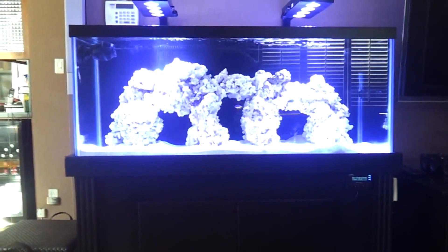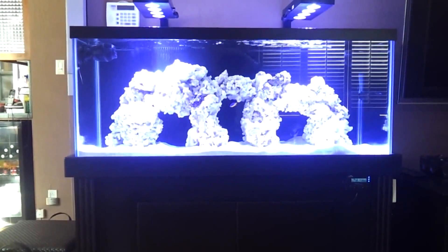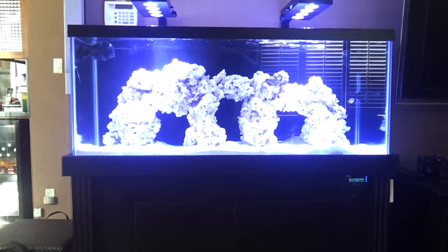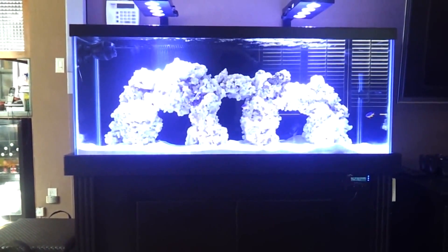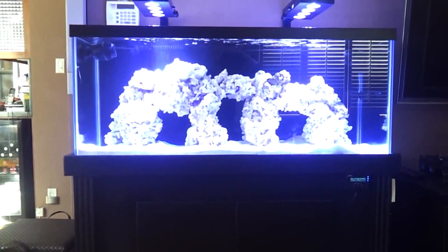Let me get started with Part 2 of my cycle process. I just want to take a minute and thank everyone for all their help in answering my questions and supporting me and guiding me through the process of this reef build. I can't thank you guys enough, both on YouTube and Reef Central.